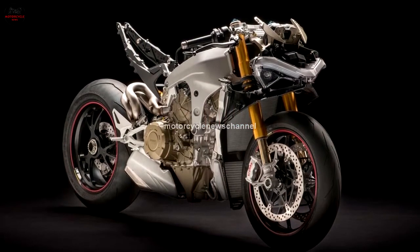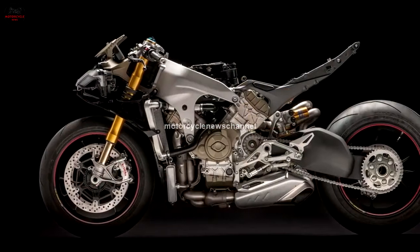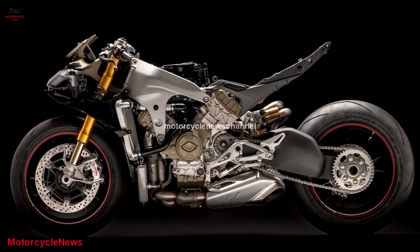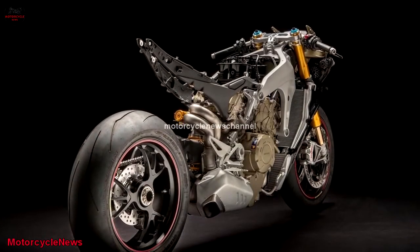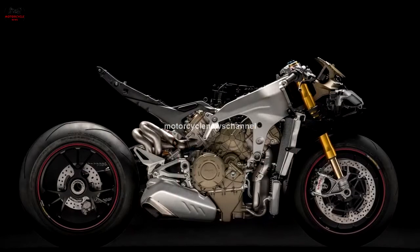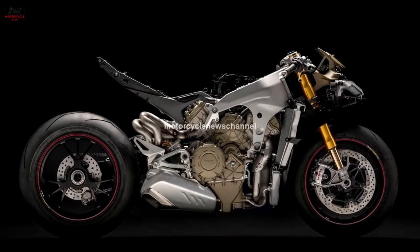It uses lots of technology not available to the motorcycling public, including a 1000cc, 90-degree V4 power plant. Stripped of bodywork and the fuel tank, you can see just how compressed and forward-biased the Panigale V4 has become.